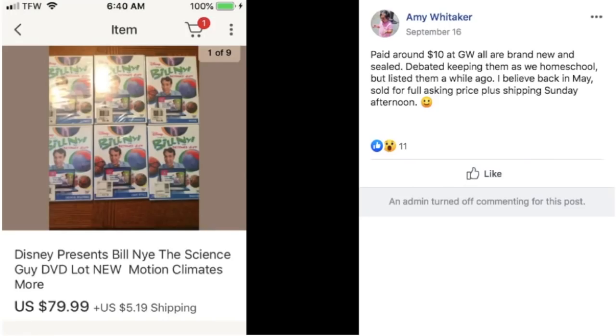Amy paid around $10 at Goodwill — all brand new and sealed. She debated keeping them since she homeschools but listed them back in May. Sold for full asking price plus shipping. This is Disney Presents Bill Nye the Science Guy DVD set. It sold for $79.99 — she paid $10 at Goodwill.